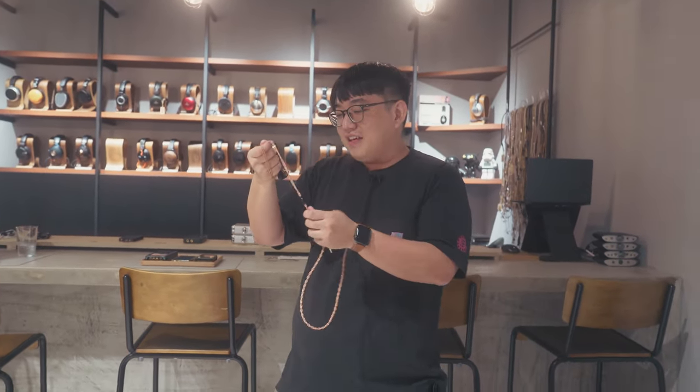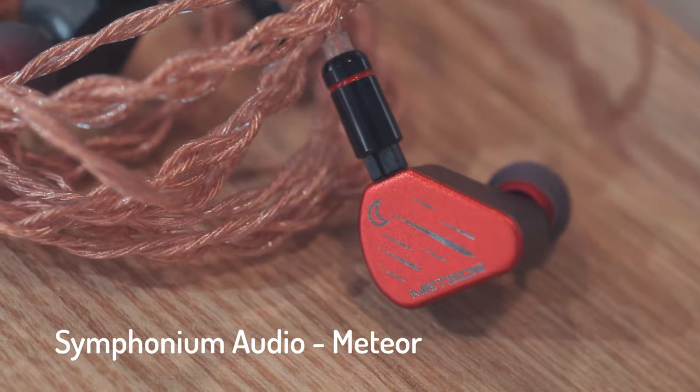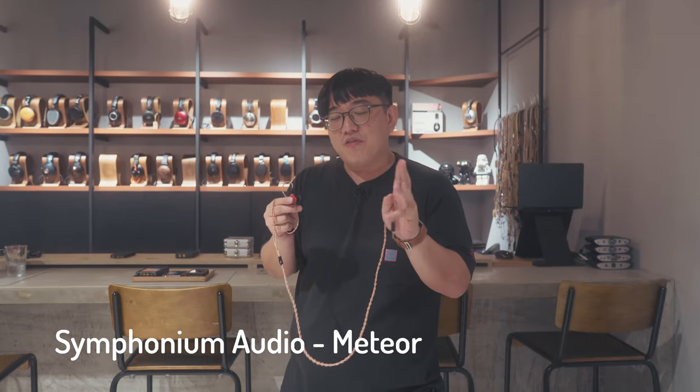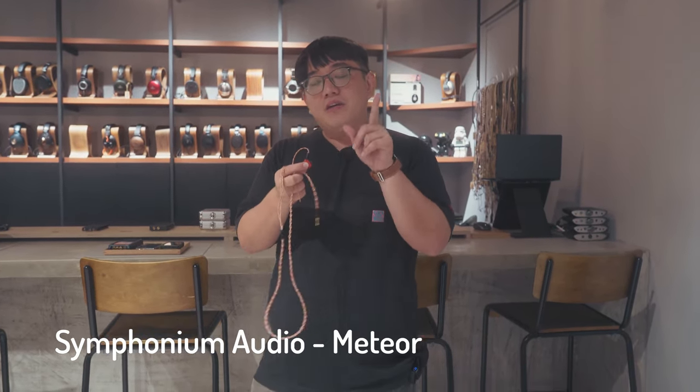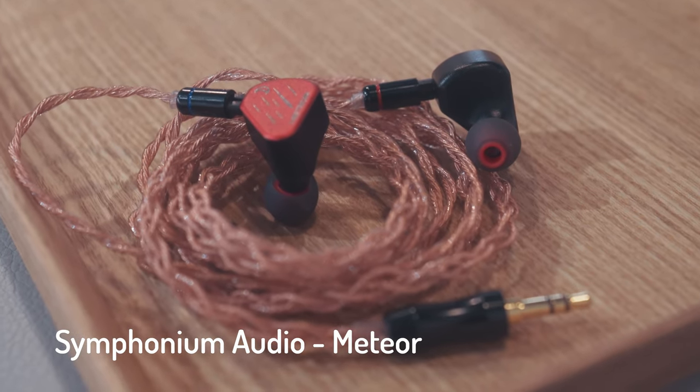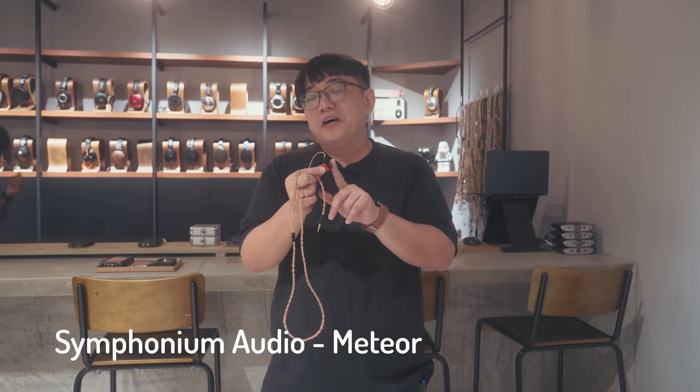This is the Symphonium Audio Meteor. The Meteor is an IEM that I enjoy — inside it has four balanced armatures mated to a three-way crossover. The Meteor is very U-shaped sounding, which is not a bad thing. In fact, I find it quite a breath of fresh air in a realm where everything tends to be very mid-centric and warm. Because of that it gives you a very good sense of space — the soundstage is amazing on the Meteor. If you're in Singapore and want to try it, I highly recommend Zeppelin & Co.